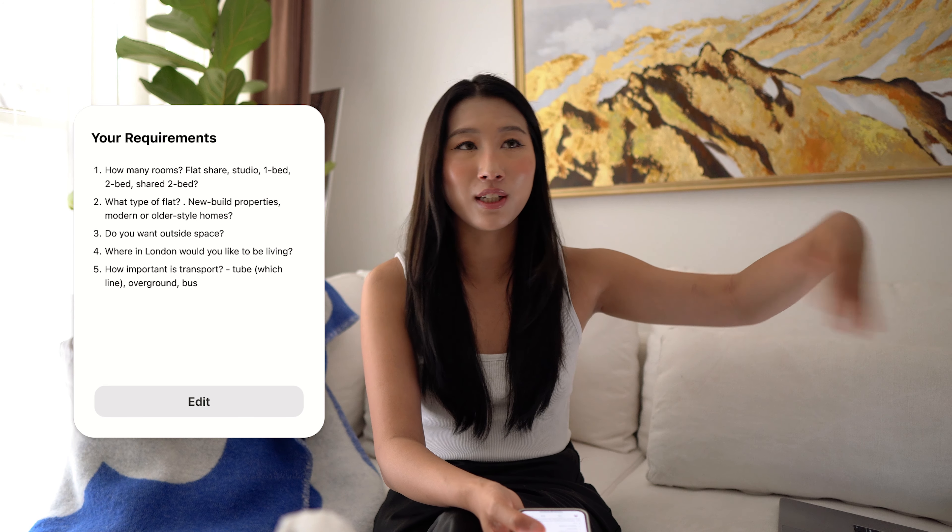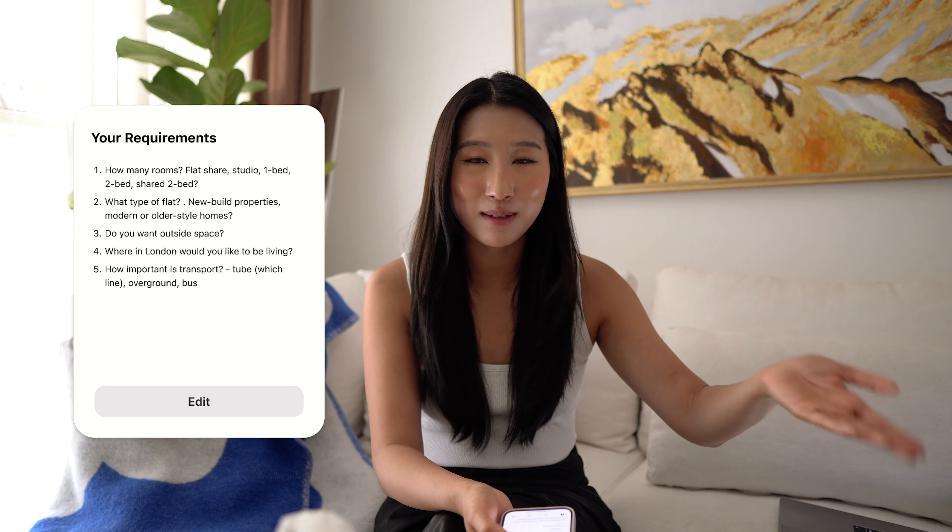Consider how important different transport links are to you. Some areas only have overground stations, or certain tube lines, or are only accessible by bus. I'd consider where you work and find a tube or overground line that crosses easily with that area. When I moved to my current place, even though it's on the opposite end of the city from work, I'm on a line that gets me there just as fast — whereas before I had to walk 20 minutes to an overground and take another 20-minute ride.